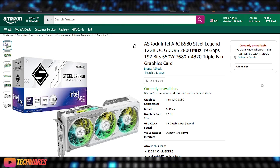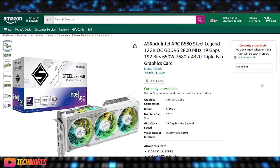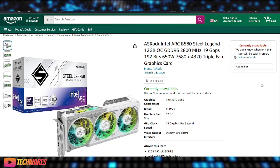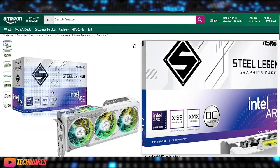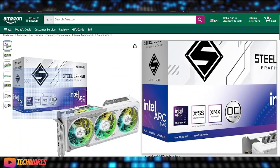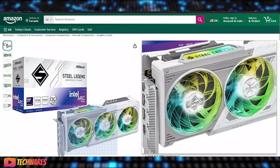The Intel Arc B580 BattleMage GPU. This is from the AIB ASRock, and this is their Steel Legend B580. As you can see right there, it's a 12GB card. That's the card, that's the box right there, and that's the GPU.